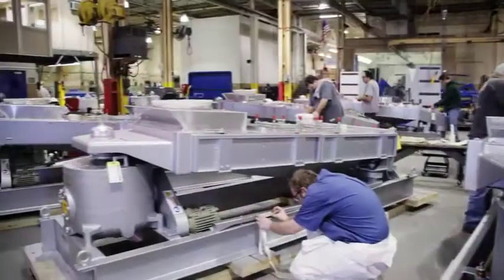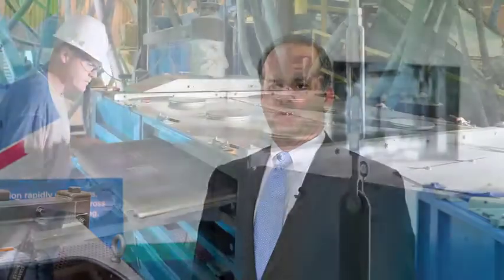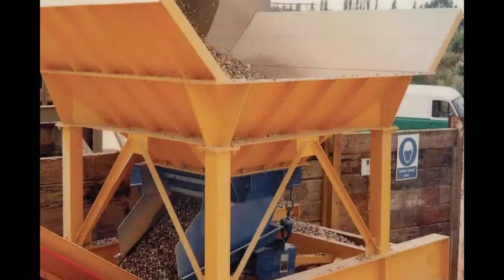Hi, I'm Bob Diekman, president of Rotex Global. Our key products are three lines of screeners: the Rotex, Apex, and Mineral Separator.